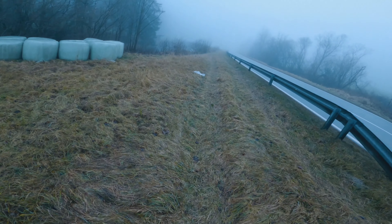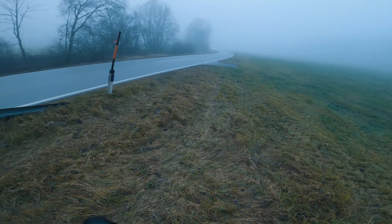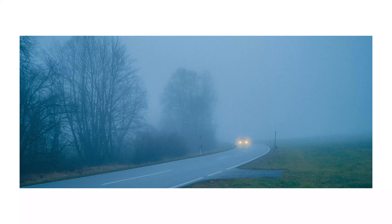Then I was walking next to the road and heard a car coming from behind so I prepared to shoot and got this shot here. At this point I already had a lot of these passing car photos and I think this is not particularly one of the better ones.